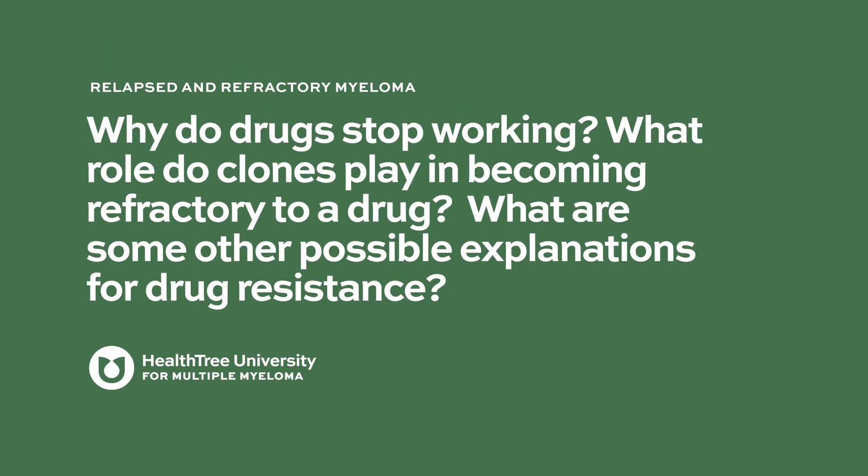Why do drugs stop working? What role do clones play in becoming refractory to a drug? What are some other possible explanations for drug resistance? That's a complicated series of questions — great question.